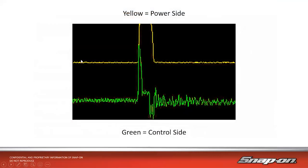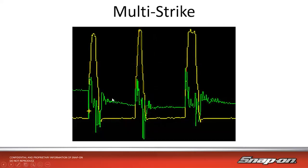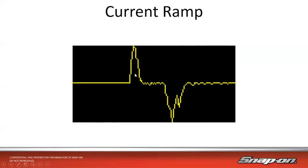Looking at example signatures: the yellow is the power side and green is the control side. When it opens, they match up — the control opens it, holds steady, then drops to close it. In multi-strike mode: open, close, open, close, open, close — all in a very short amount of time. When looking at amperage, you'll see a positive amperage and then a negative amperage — you will see negative amperage in that case.